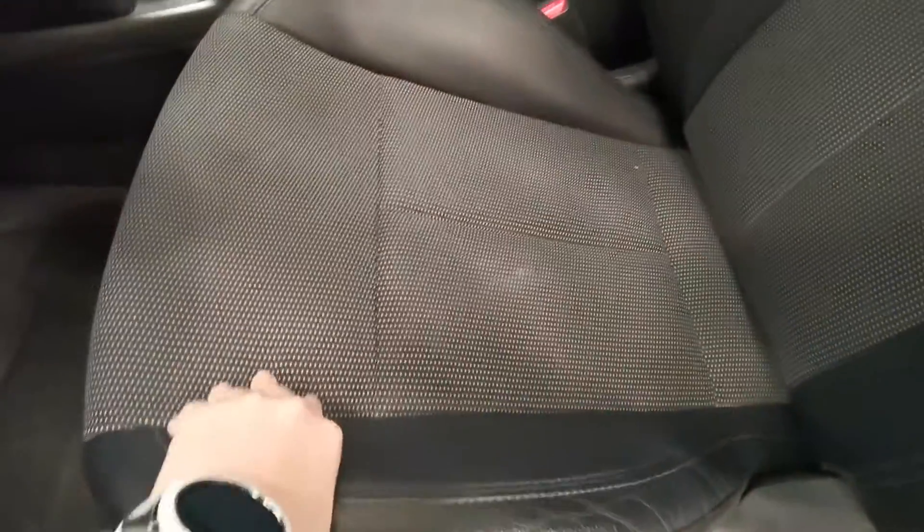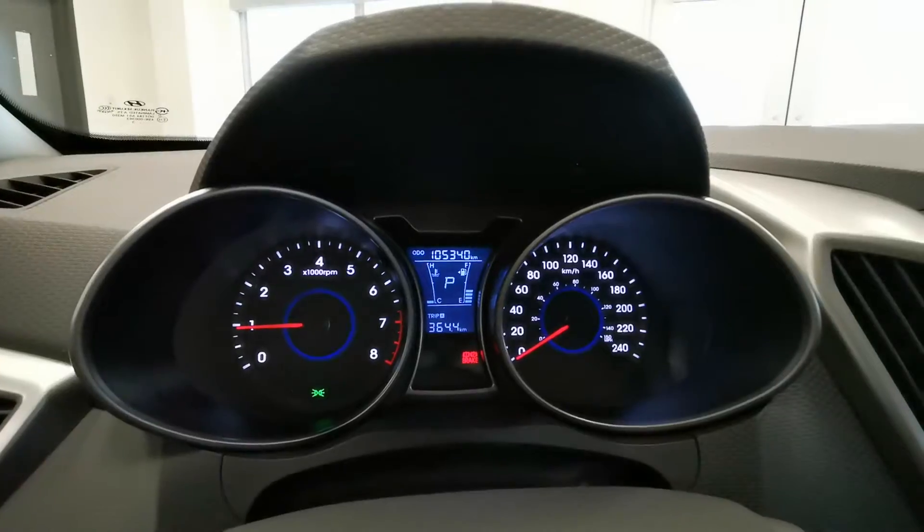Fabric and leather combined seats, a really big sunroof. Here is the dash panel.